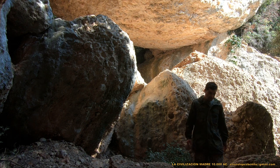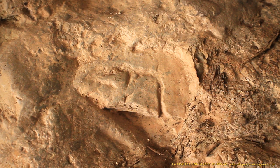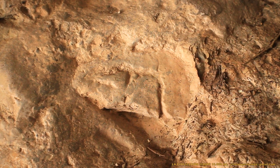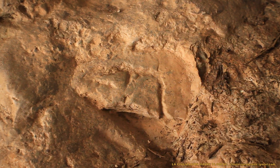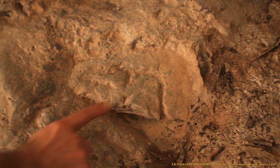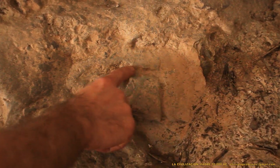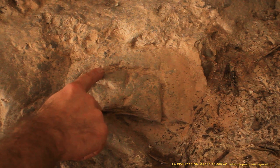Montserrat alberga un imponente legado arqueológico que permanece invisible ante los ojos de todos los arqueólogos de Cataluña. De nada han servido los estudios realizados en la montaña de Montserrat durante más de un siglo: nadie se ha enterado de nada.